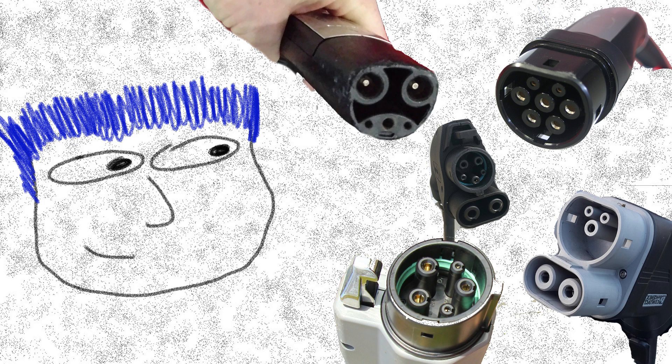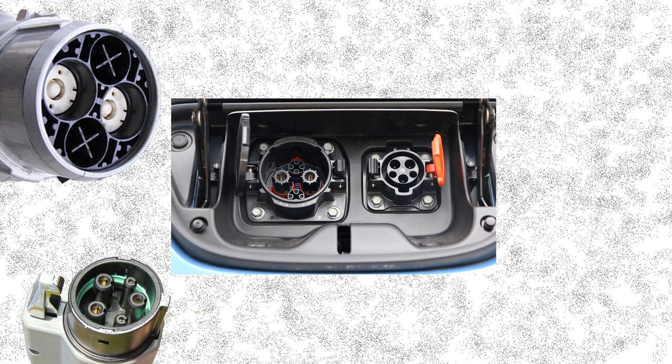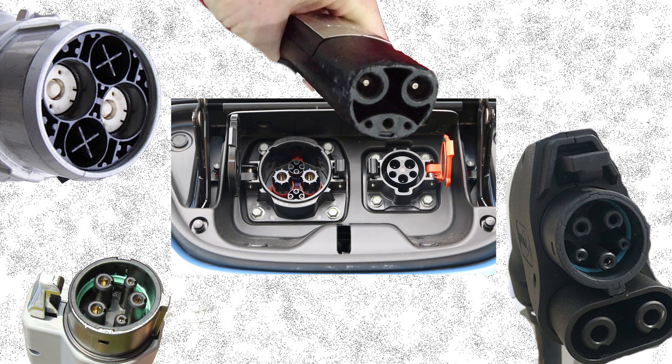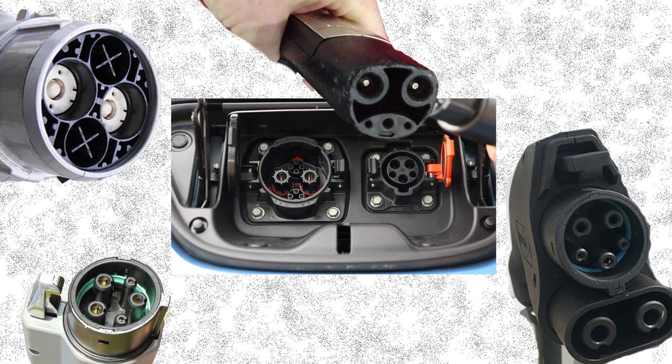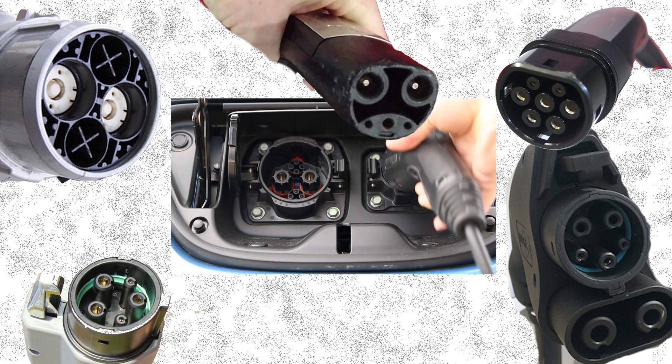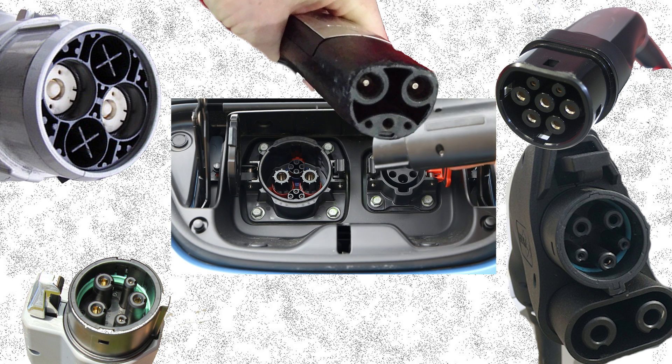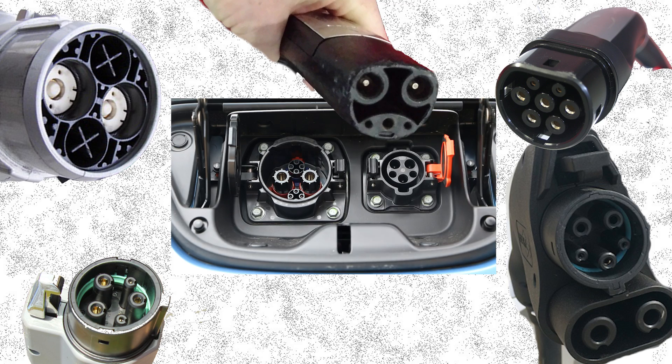Plugs. You have your standard J1772, CHAdeMO, and Combo — or Combined Charging System, CCS for short — and then there's Tesla. Those are the ones I'm aware of. I think there's at least one more kind in Europe, and I'll put that on the screen. This gets confusing, so just bear with me. Of those, my car uses the first two: J1772 and CHAdeMO.